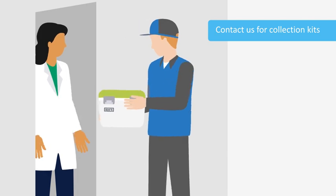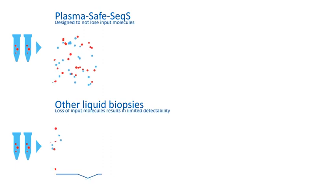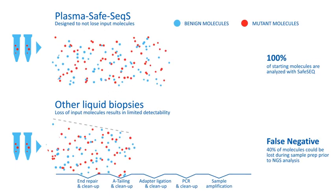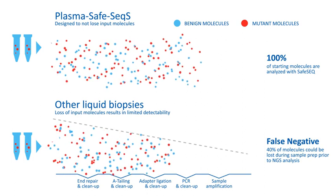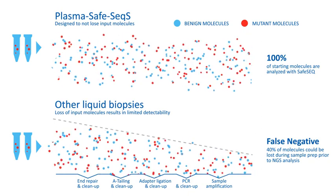Our process begins with a sample of a patient's blood arriving at our CLIA lab. Our library preparation process is optimized for ultra-sensitive circulating tumor DNA detection and ensures that no molecule is left behind during the process.